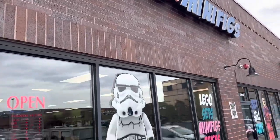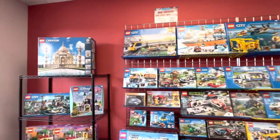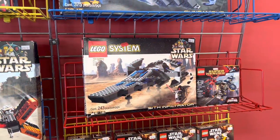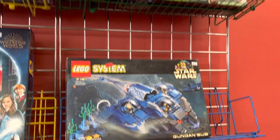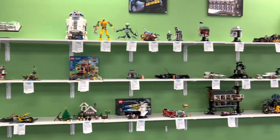If you haven't heard, Bricks and Minifigs is a buy, sell, and trade LEGO shop with new, retired, and used sets. Here is the retired section — they have some awesome sets such as the Taj Mahal, the Sith Infiltrator, and up top the Gungan Sub, all new in box for what I think are relatively fair prices. Up top we also have the Monster Fighters Haunted House.